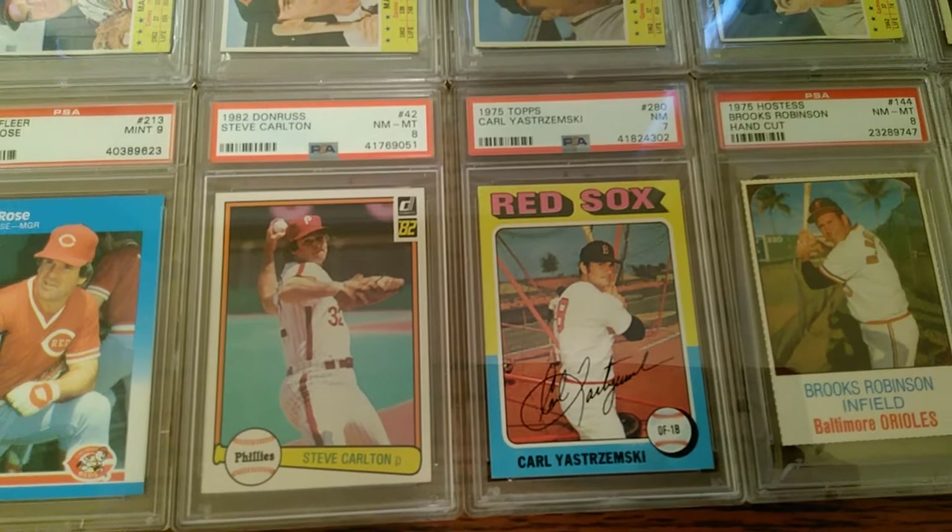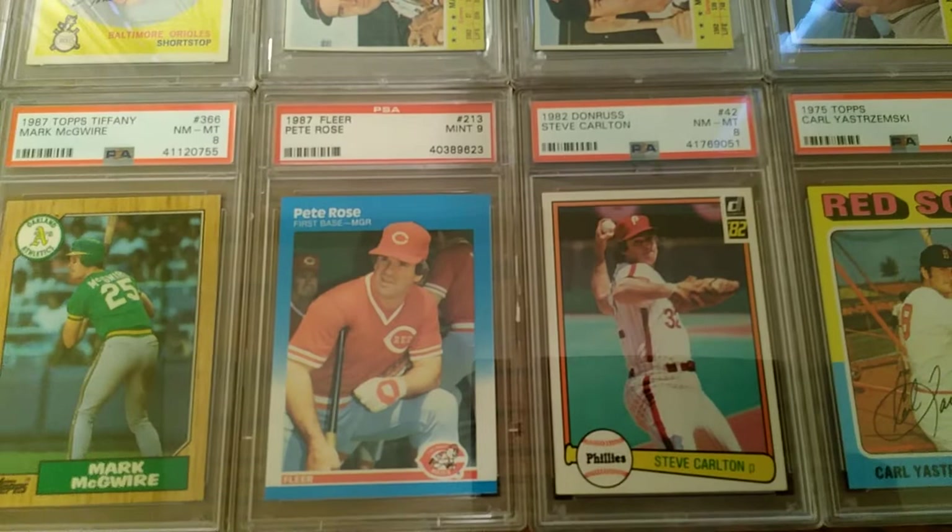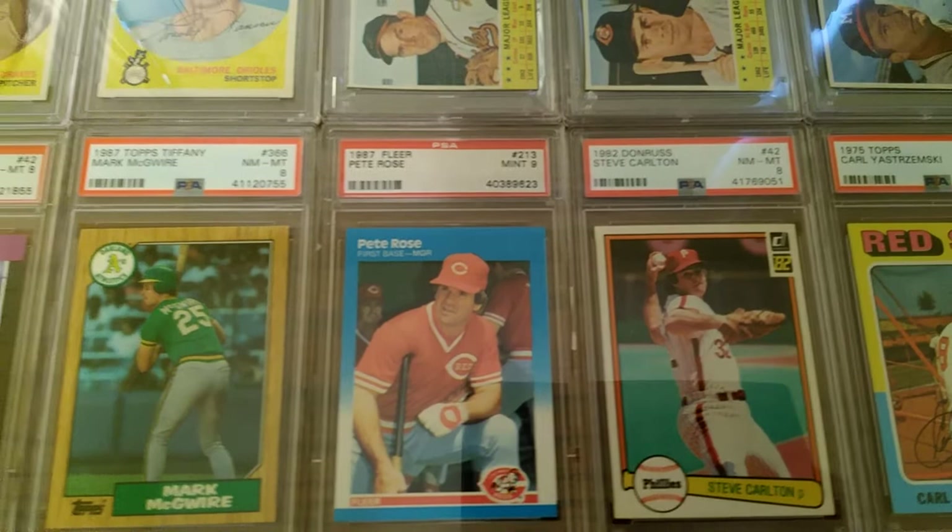On to some junk wax era stuff from my Steve Carlton collection — this cool photo of him pitching on this '82 Donruss. Some late-era Pete Rose here in this Fleer, and a Mint 9.